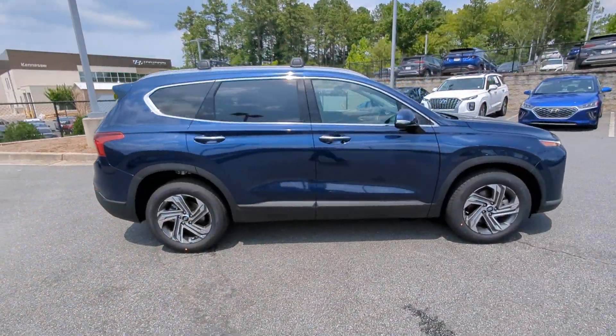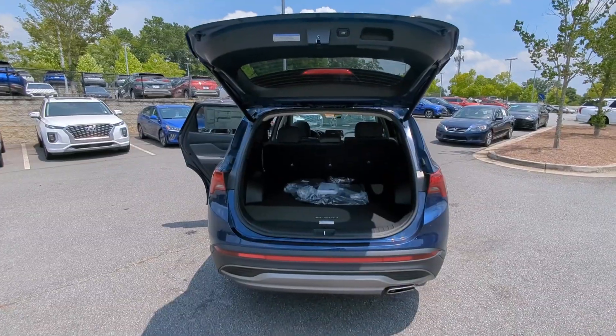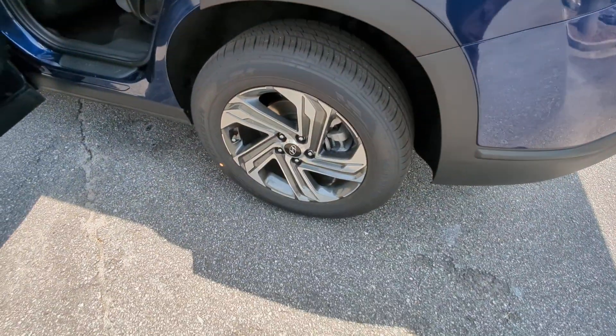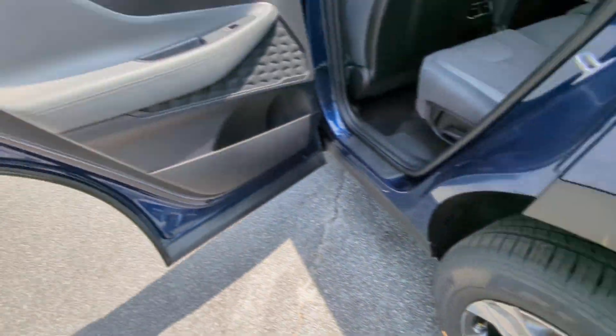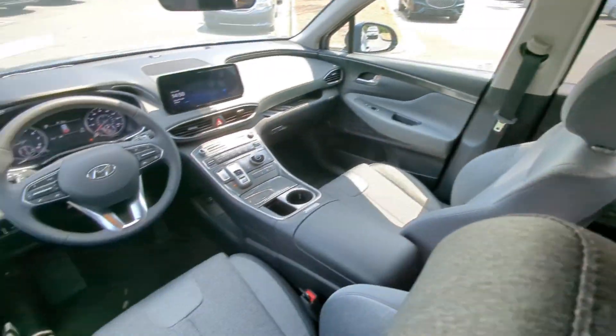The following are some of this vehicle's highlighted options: Apple CarPlay and/or Android Auto, navigation system, keyless entry, heated driver's seat, satellite radio, power liftgate, heated mirrors, backup camera, alarm, and aluminum wheels.